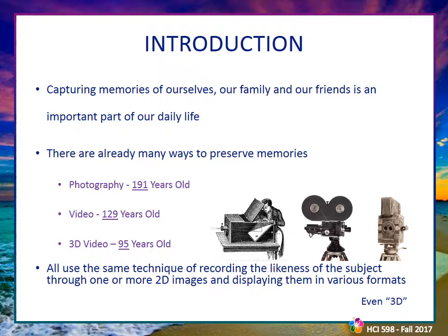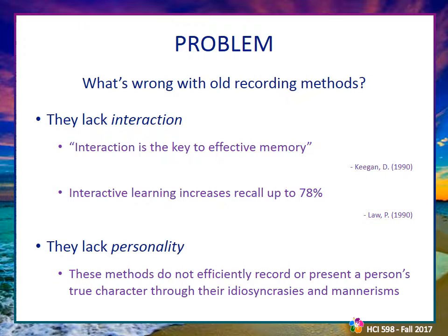Nowadays, we spend more time than ever recording memories of our own lives and the lives of those we love. There are many ways to preserve memories already in existence. Photography has existed for nearly 200 years and is still one of the most common recording techniques used to this day. Video has existed for 129 years, and even 3D video has existed for nearly 100 years.